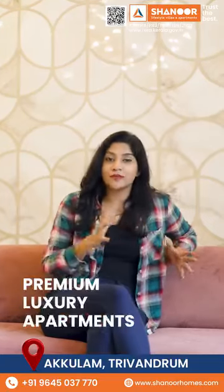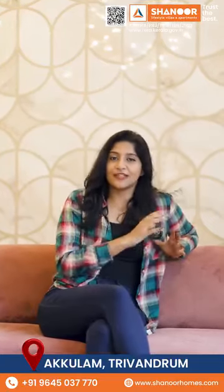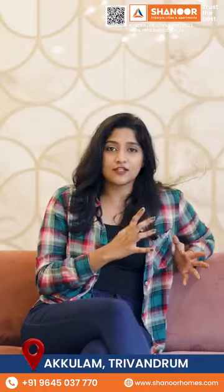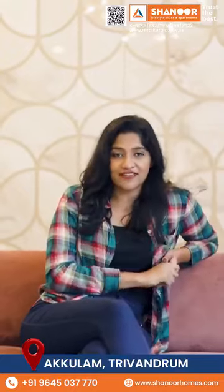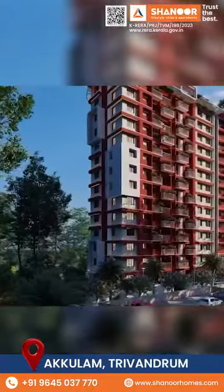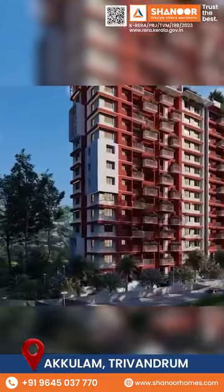If you have a premium luxury apartment in Trivandrum, you can see a lot of luxury apartments in Trivandrum. But if you have the best location, you can see privacy. If you have any demands or confusions, stop overthinking, because Shanor Sky Villa from Shanor Homes is the best option for your dream home.